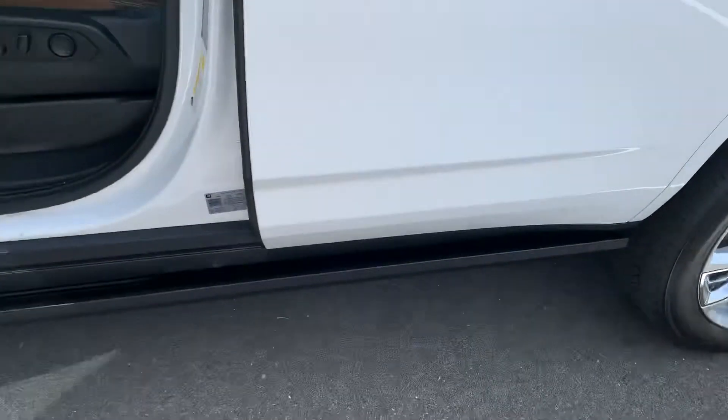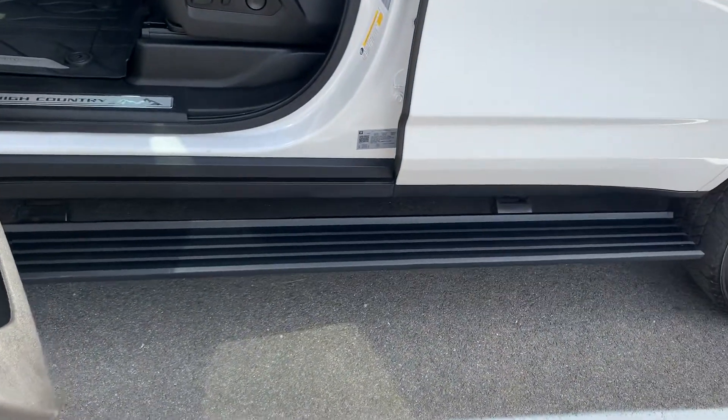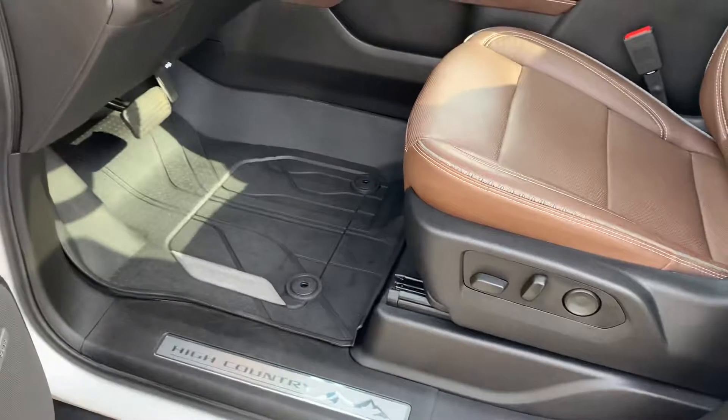Power retractable running boards — so when you open the door up, the running boards come out, very usable, nice wide step to get in and out.